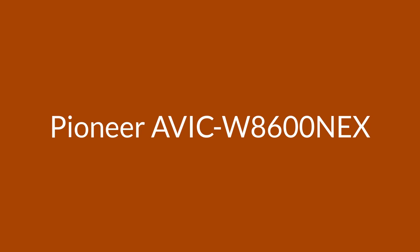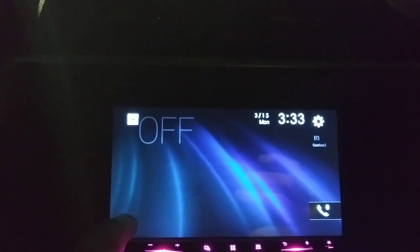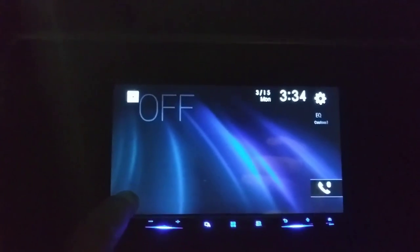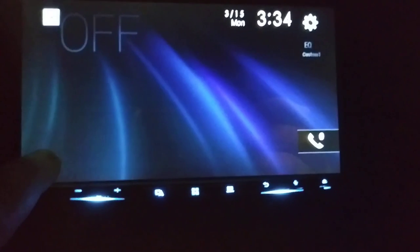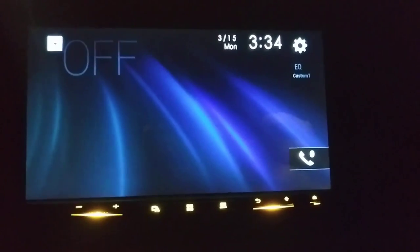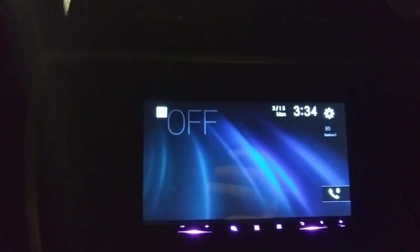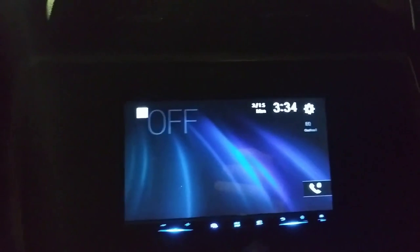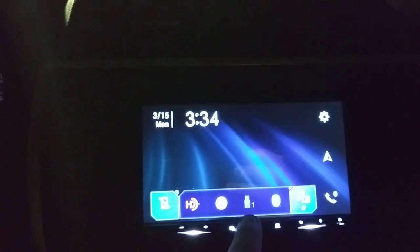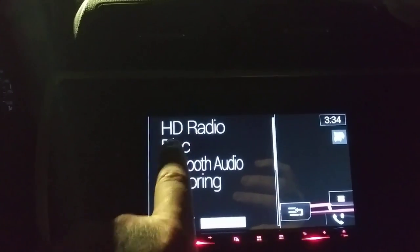Number 3: the Pioneer AVH-W8600NEX. We've had the Pioneer NEX series at the top of our list of best in-dash GPS car stereos for some time. The most recent navigation head unit from Pioneer brings the same solid performance as the outgoing 8500 model and continues to streamline the user experience while providing tons of features. The first thing you notice about the 8600 is the large motorized 7-inch WVGA touchscreen that hides the CD/DVD port and an SD card slot. The screen is bright and vivid and remains easy to view in direct sun and at angles.